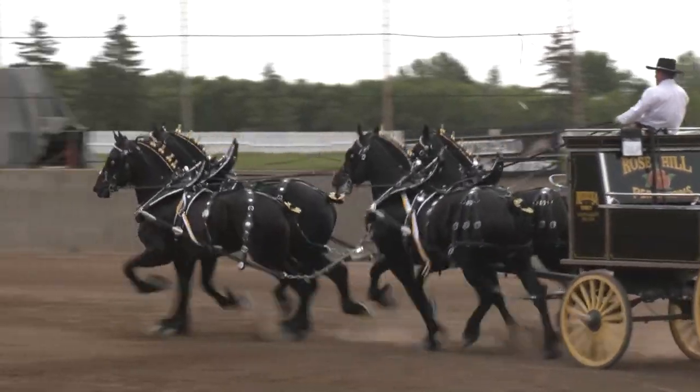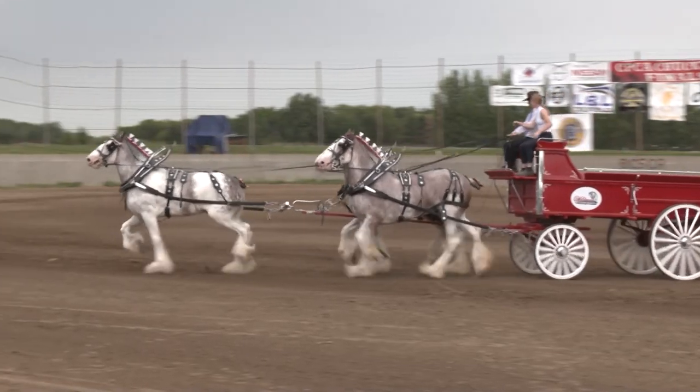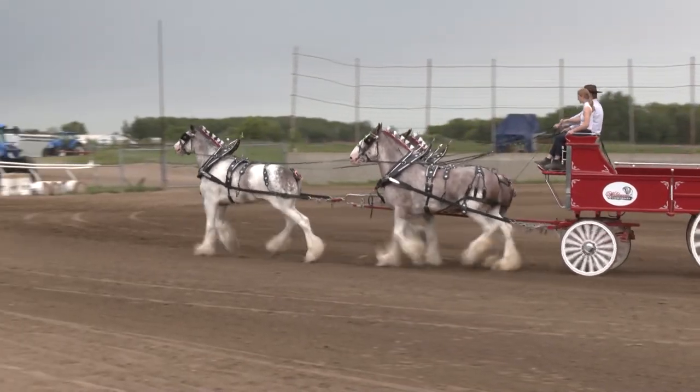Here at Halstead Downs, instead of thoroughbreds and chuck wagons, we saw Clydesdales and other heavy horses pulling various sizes of wagons and carts.